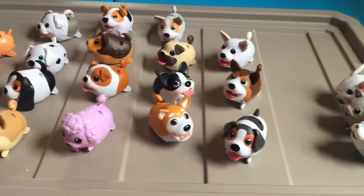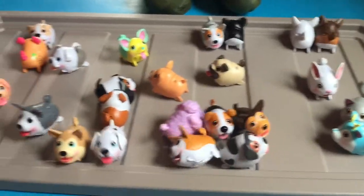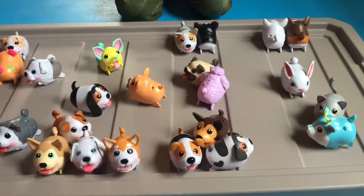This is my collection of Chubby Puppies — which is your favorite? Leave it in the comments. If you like this video, please subscribe to my channel. Catch you later. Thanks for watching everyone. Bye bye.